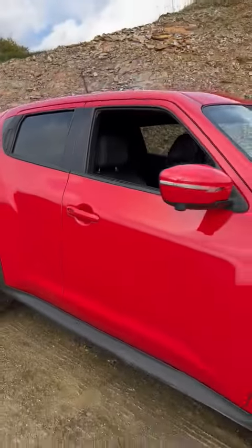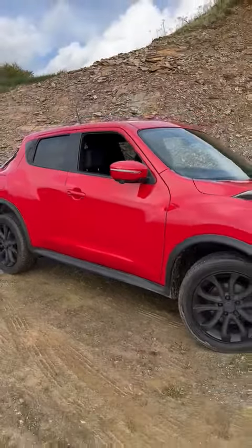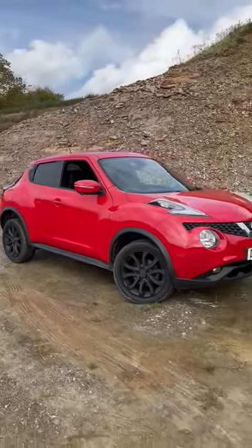And there we have it — there's our Nissan Juke. If you'd like any more information, please give us a call or visit our website.